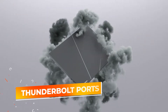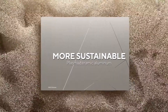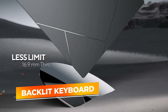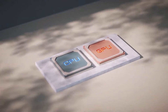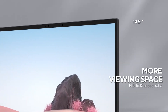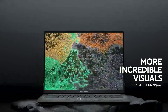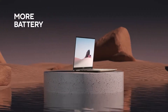It also features Thunderbolt ports, which provide fast data transfer and connectivity with external monitors for those who prefer a multi-monitor setup. The backlit keyboard is comfortable for long coding sessions, and its lightweight, sleek design makes it easy to carry for remote work or travel. Whether you're developing software or designing websites, the Zenbook 14X OLED delivers a combination of power, portability, and a beautiful display, making it a fantastic option for developers who need performance on the move.